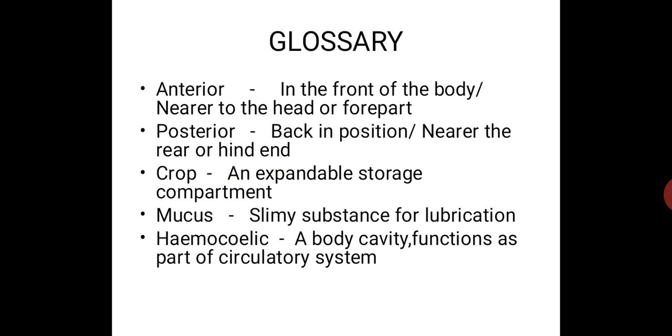Thirdly: crop, which is an expandable storage compartment. Next: mucus, a liquid, fluid, slimy substance for lubrication. Finally: haemocylic, a body cavity that functions as part of the circulatory system.